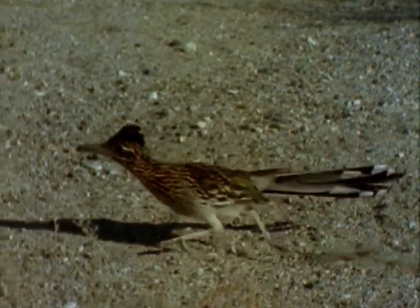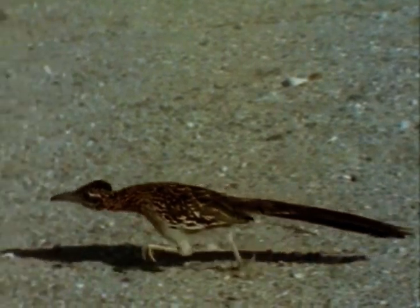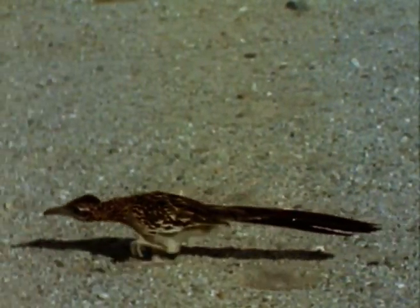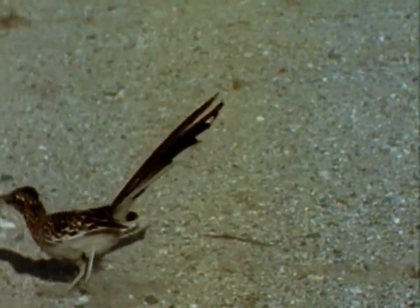At full tilt, the roadrunner is even able to catch one of the swiftest of lizards — a desert whiptail — in what looks like a series of controlled crashes. It's easy to see why coyotes just don't bother.